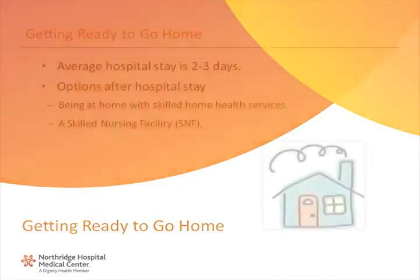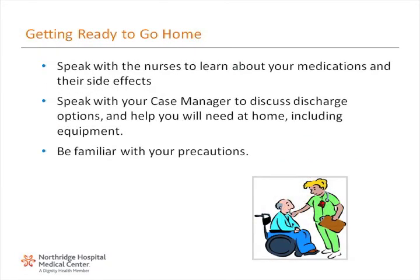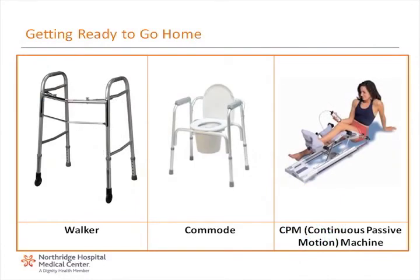Getting ready to go home. The average hospital stay following knee replacement surgery is two to three days. Care options after your hospital stay include home with skilled home health services or being at a skilled nursing facility. To prepare yourself and your loved ones for home care, speak with the nurses to learn about your medications and their side effects. Speak with your case manager to discuss discharge options and help you will need at home, including equipment. Be familiar with your precautions. Equipment you may need at home includes a walker, commode, and CPM machine.